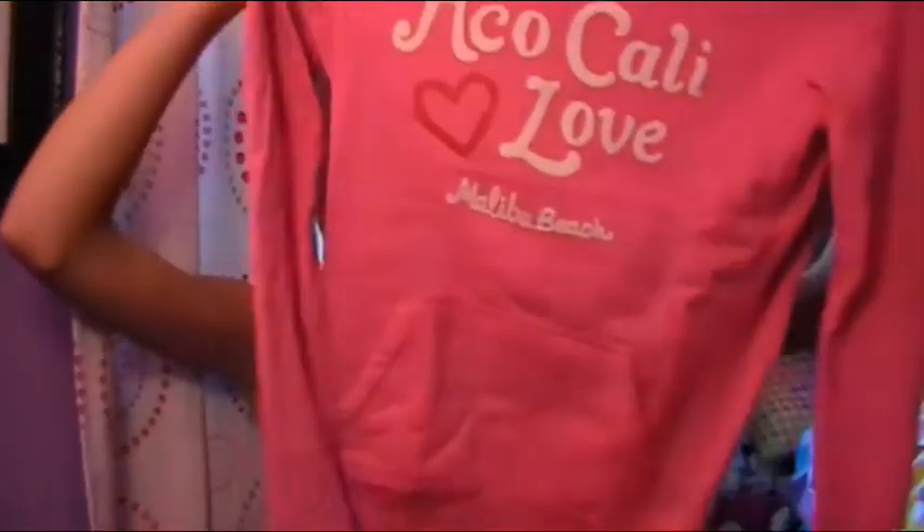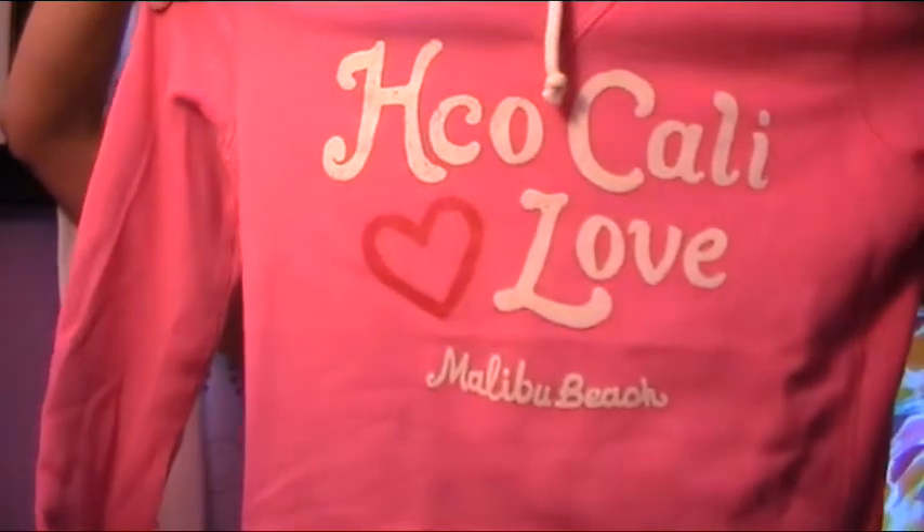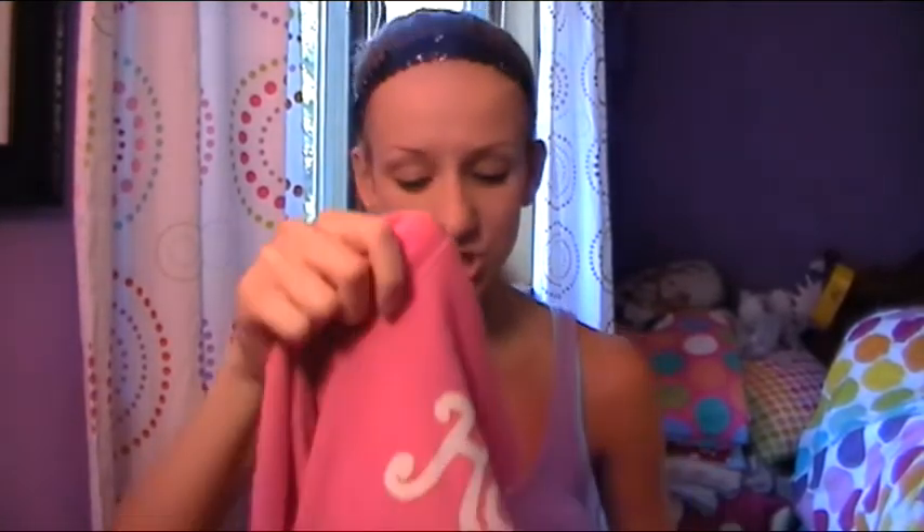I also got a sweatshirt, and I love these because they're so comfortable. I have a blue one like this from the regular Hollister, and they're so comfortable. I would wear this sweatshirt with a pair of yoga pants and my moccasin shoes to school and I'd be good to go. It says Hollister California Love Malibu Beach, and I like the color because I really don't have very many pink sweatshirts.